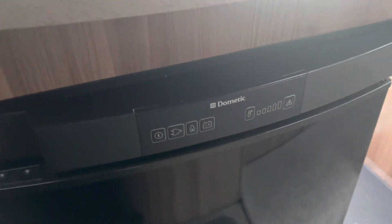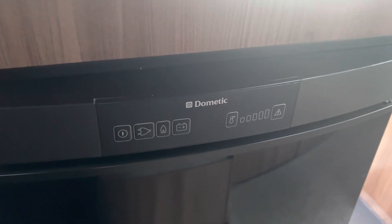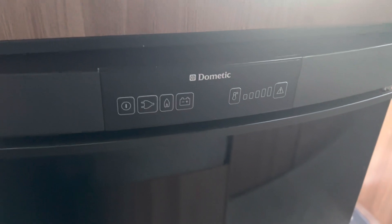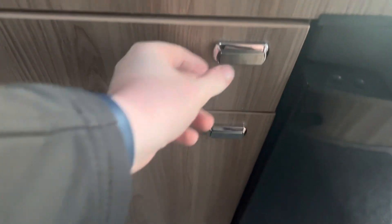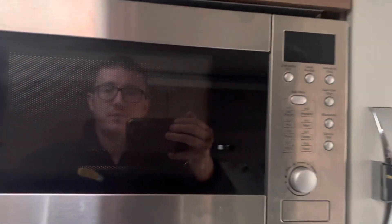There is also a Dometic fridge fitted which can be used on 240 volt, gas, or car battery while you're travelling, and there is a small freezer compartment above. There are plenty of storage units and cupboards in and around the kitchen area, and a fully fitted microwave as well.